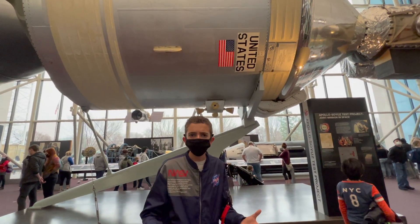The crew members on it were Deke Slayton, Vance Brand, and Thomas Stafford.